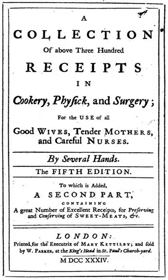A Collection of Above 300 Receipts in Cookery, Physic and Surgery is an English cookery book by Mary Ketilby and others, first published in 1714 by Richard Wilkin. The book contains early recipes for plum pudding, Christmas pudding, and suet pudding, and the first printed recipe for orange marmalade without chunks.